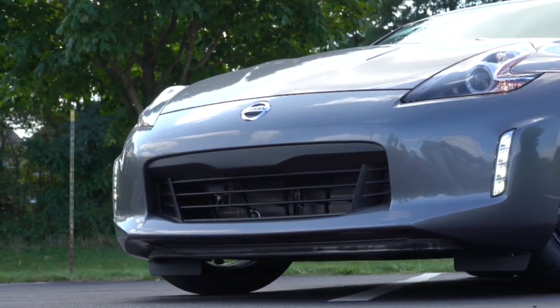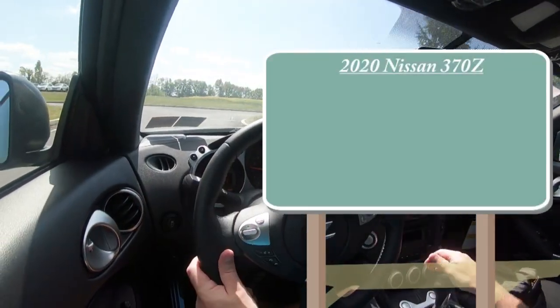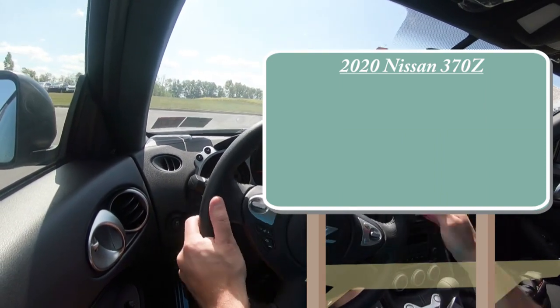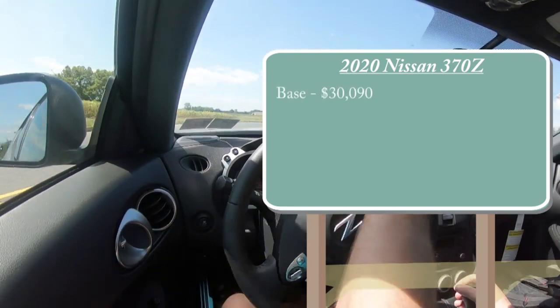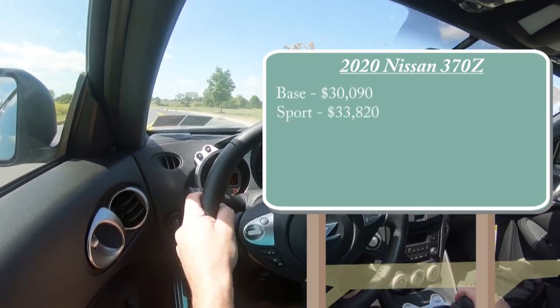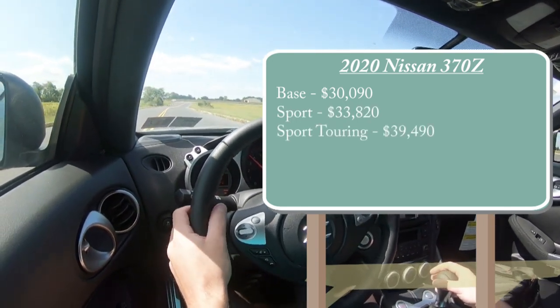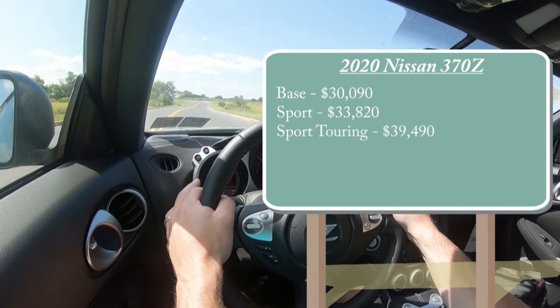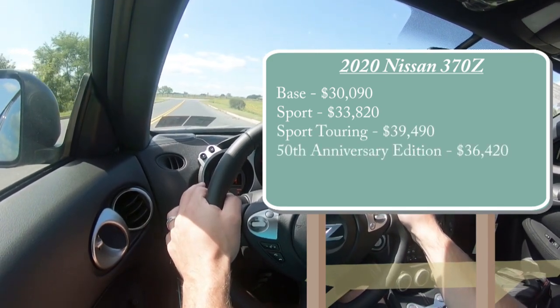As always, let's start with pricing. There will be several different trim levels for the 2020 Nissan 370Z. First one being the base, that is the one we have today, starting at $30,090. Then you have the Sport for $33,820, Sport Touring for $39,490, and the 50th Anniversary Edition — the new trim level for the 2020 Z — starting at $36,420.